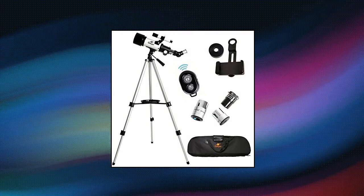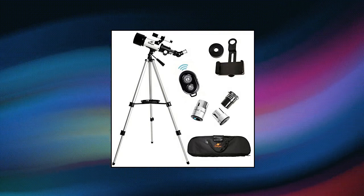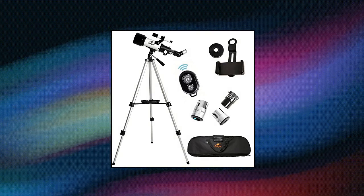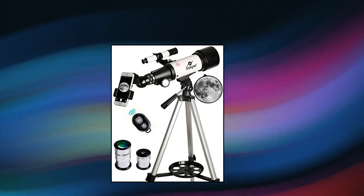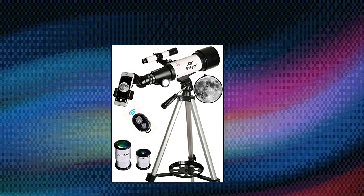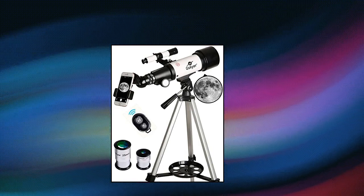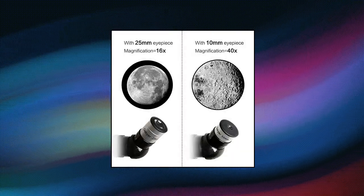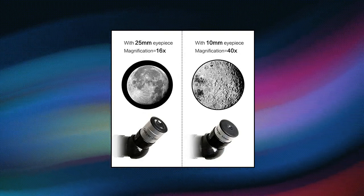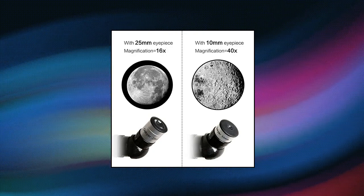G.Skyer Telescope, 70mm Aperture 400mm OzMount Astronomical Refracting Telescope for Kids Beginners. Travel Telescope with Carry Bag. Quality Optics 400mm F-5.7 Focal Length and 70mm Aperture. Fully Coated Optics Glass Lens with High Transmission Coatings create stunning images and protect your eyes. Perfect Telescope for Astronomers to Explore Stars and Moon. Comes with two replaceable eyepieces and one 3x Barlow Lens that triples the magnifying power of each eyepiece. 5x24 Finder Scope with Mounting Bracket and Cross Hair Lines inside make locating objects easily.